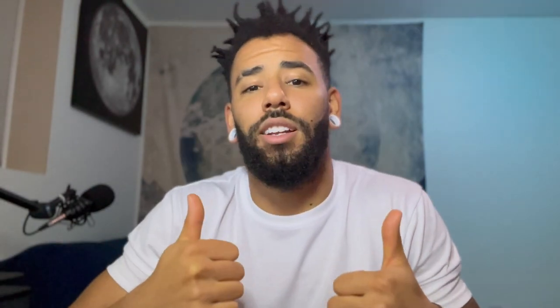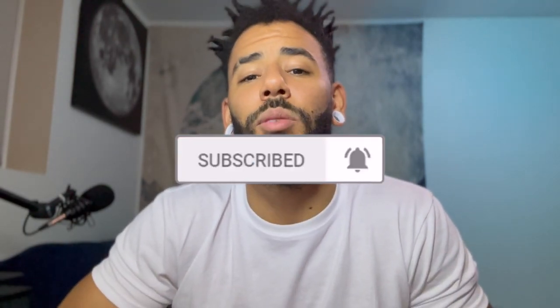Don't forget to like the video if you liked it, leave a comment, and subscribe if you haven't already. I'll talk to you guys in the next video — be safe, be happy, and peace out.